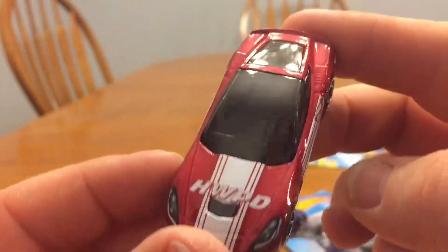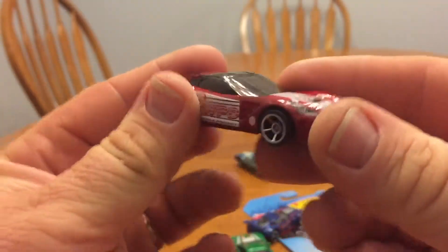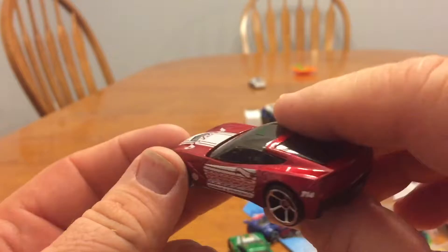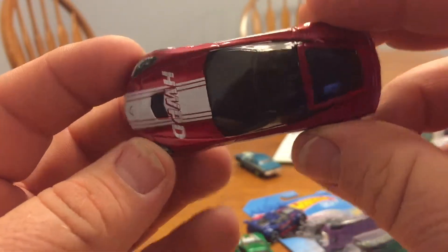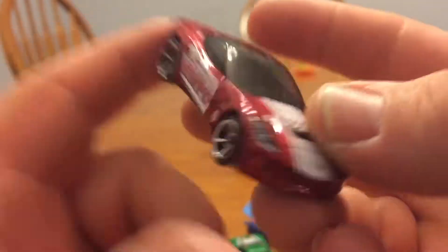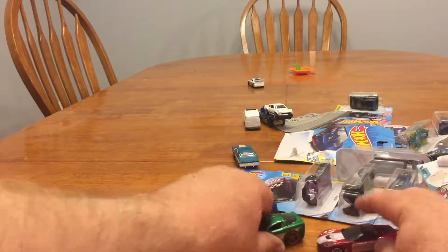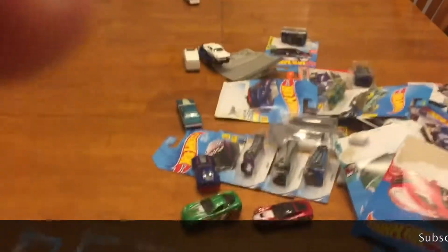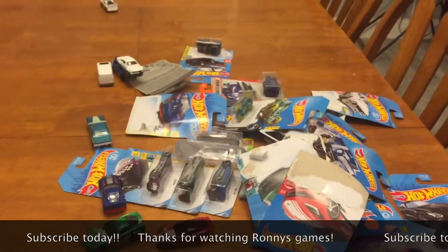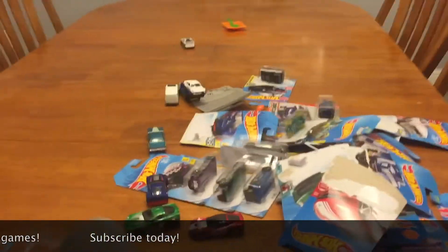If someone has a series on eBay or I've seen it on YouTube — like if Race Grooves or someone's showing something cool — I'll get it. This is just part of my Corvette collection. Thanks for checking out Ronnie's Games — be sure to mash that like button and please subscribe if you can.